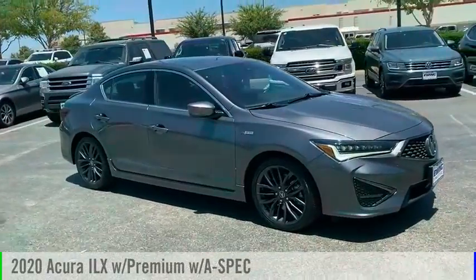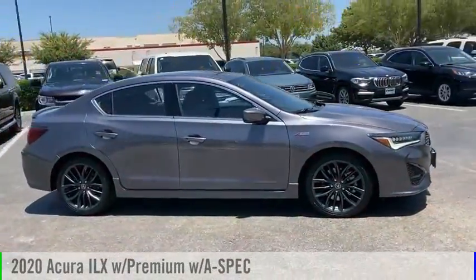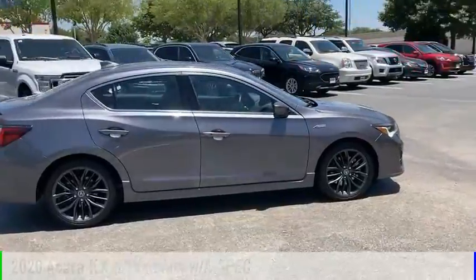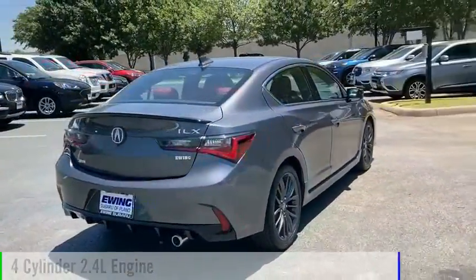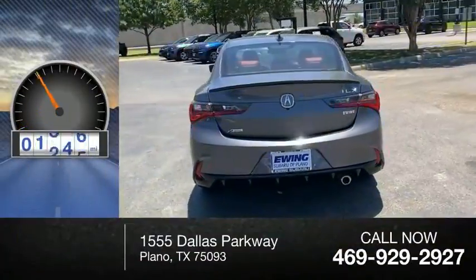We are pleased to show you the 2020 ILX. This vehicle is powered by a front-wheel drive, four-cylinder, 2.4-liter engine. This vehicle has less than 20,000 miles.